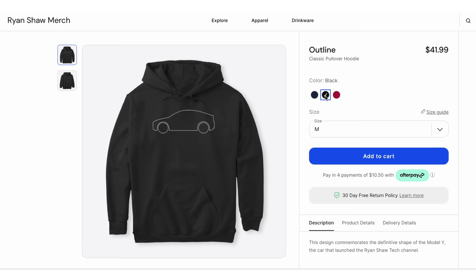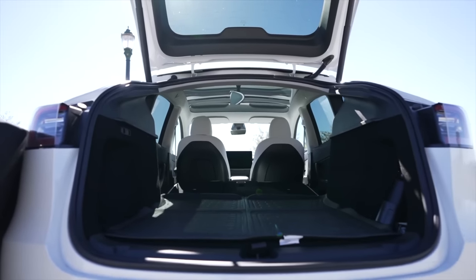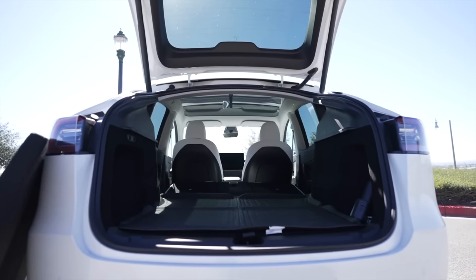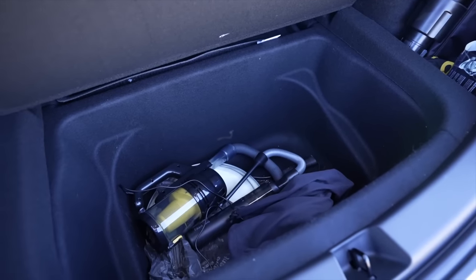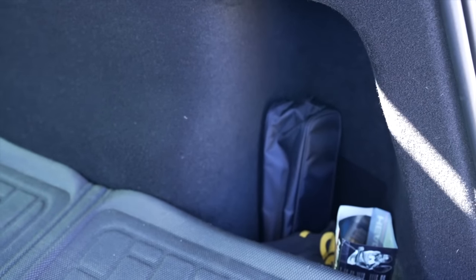Next up is a quick one if you're very into the Model Y: this sweatshirt. It has the outline of a Model Y and comes in a few different colors — red is my personal favorite. This is linked below and comes from my merch store, so buying it directly supports this channel if you're interested. Now we're going to talk about storage and optimization. The Model Y and 3 each include a lot of storage space, but often these end up being big open spaces that need optimization, and that's where all of these accessories come in.